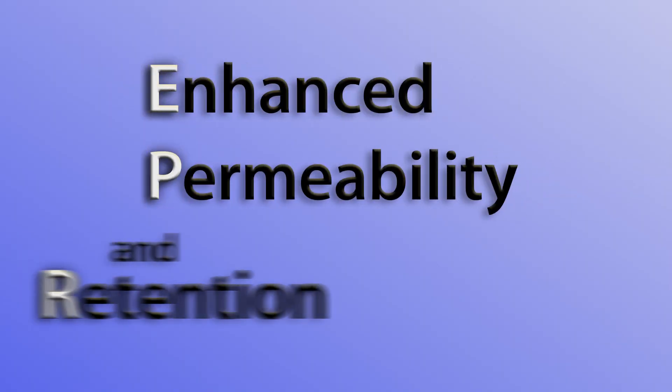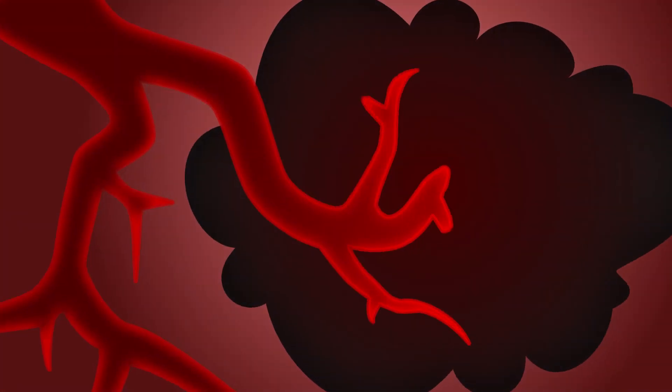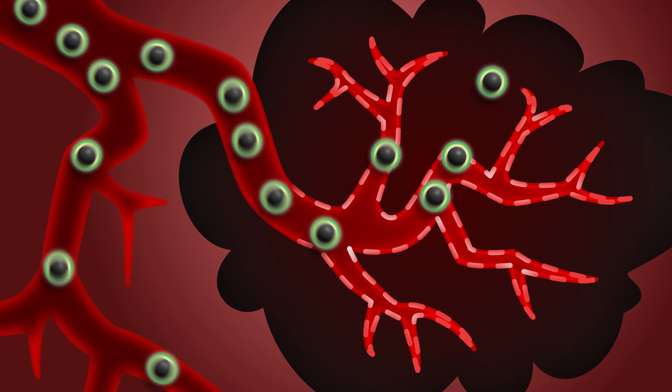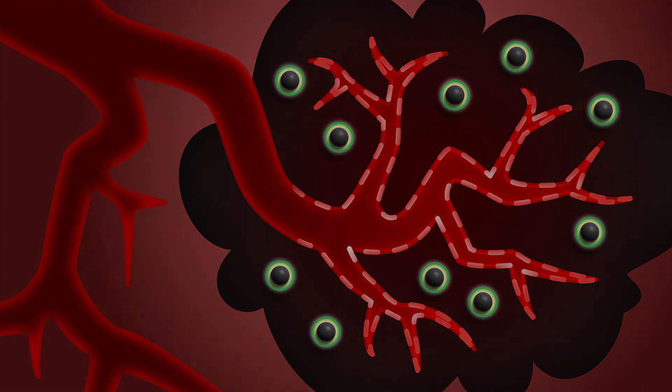The next problem was targeting. Our magnetic nanoparticles have to leave the bloodstream and specifically target the tumor. We decided to take advantage of a natural property of cancer called EPR. Since tumors are growing, they call on the body to create lots of new blood vessels in and around them. New blood vessels are leaky, so anything of a particular size in the bloodstream will pass through and accumulate in the tumor but stay out of healthy areas.